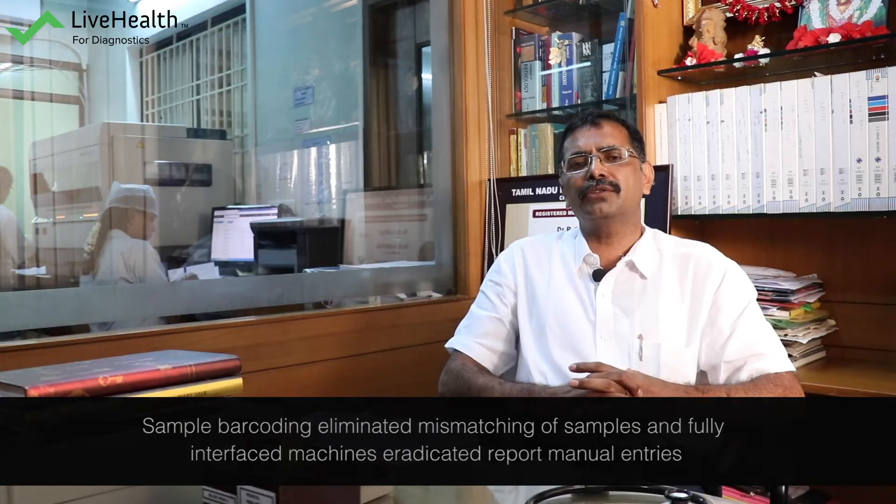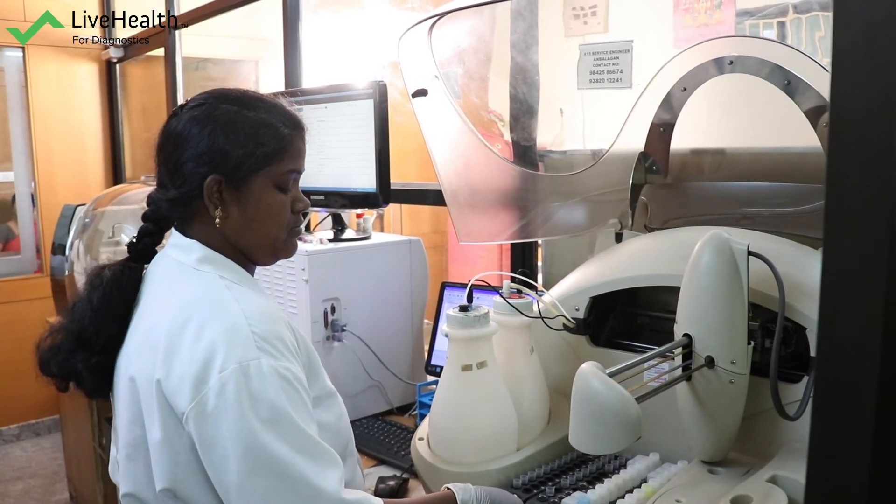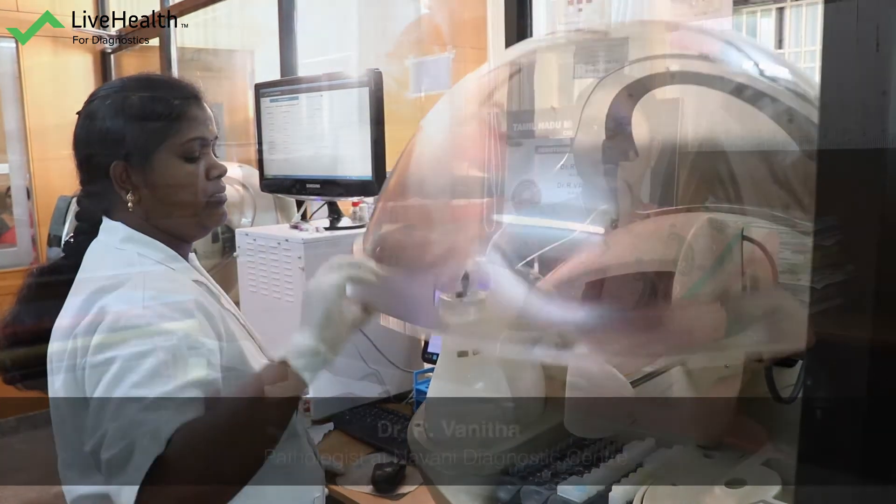The manual entry for reports also had a lot of mistakes previously. Now that is completely eradicated. After getting LiveHealth software, the manual entry error is totally reduced. We are able to give reports faster, and the manpower dependency is totally reduced. We are comfortable with LiveHealth.